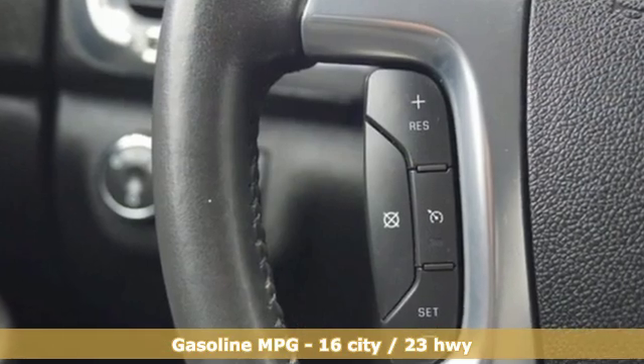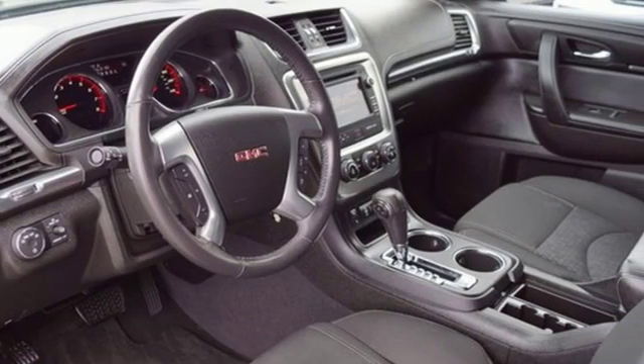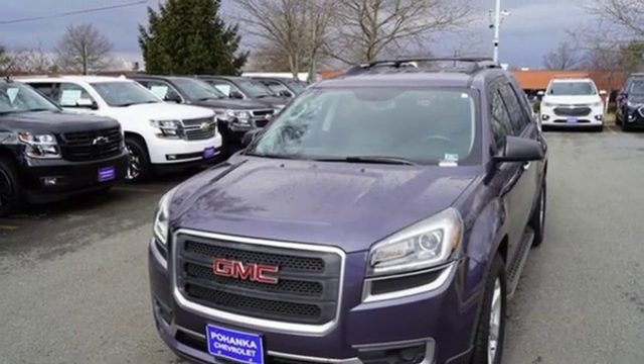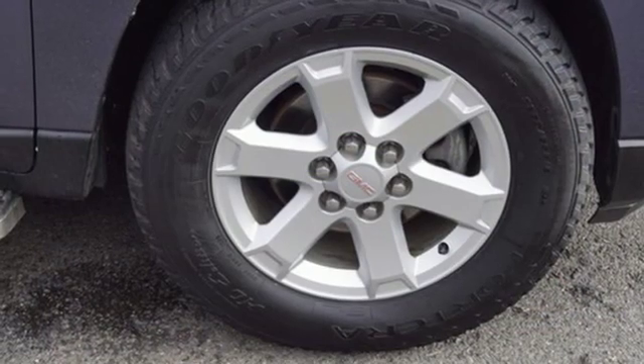External memory control, remote engine start, front heated bucket seats, rear parking sensors, wireless phone connectivity, leather steering wheel, automatic transmission, aluminum wheels, gas pressurized shocks, and V6 engine.